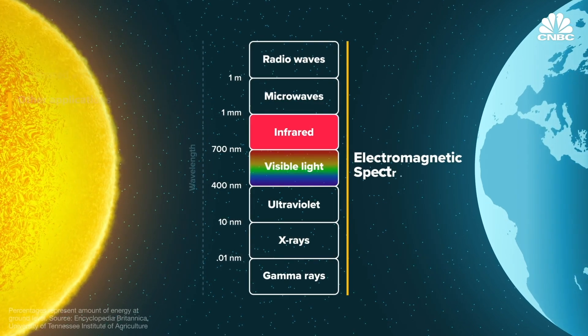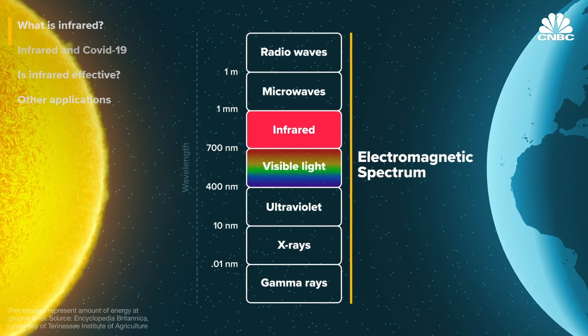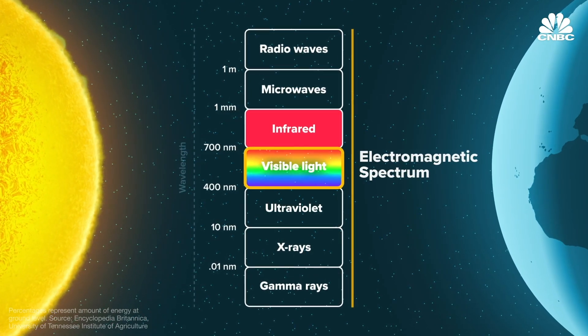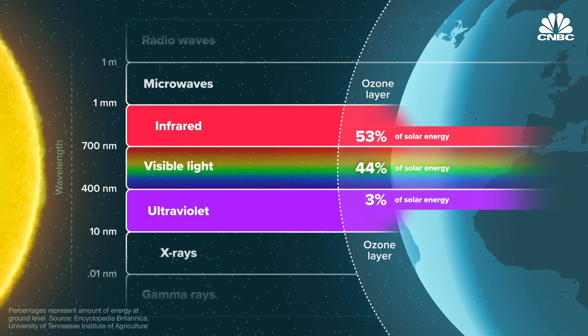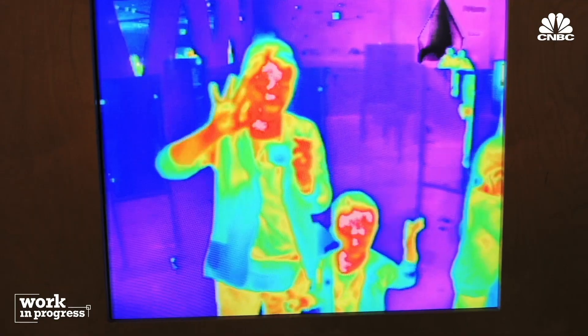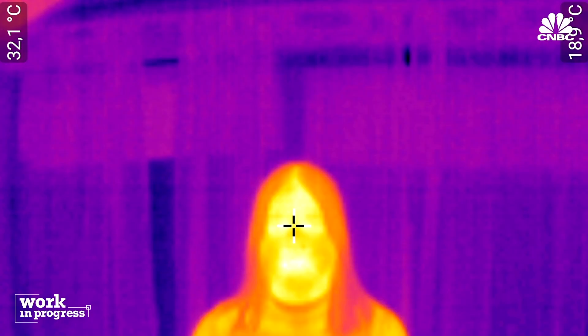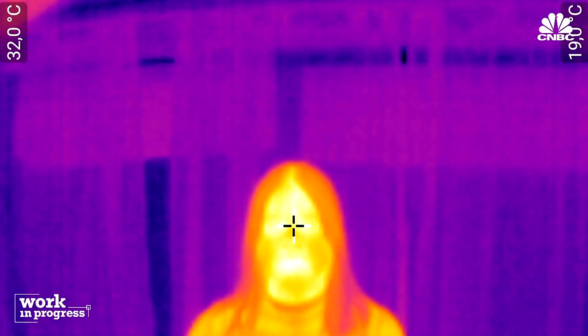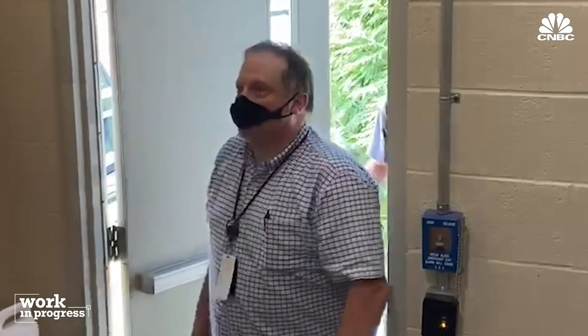Infrared is part of the electromagnetic spectrum, falling within the 700 nanometer to one millimeter range. This sits just outside the visible spectrum, so we can't see it, but we are able to detect it as heat. More than half of the total energy from the sun reaches Earth in the form of infrared, and all living things emit varying degrees of infrared radiation. Pretty much everything is giving off a heat signature — anything above absolute zero. The body cools itself down by emitting this heat light, and that's called long-wave infrared radiation.